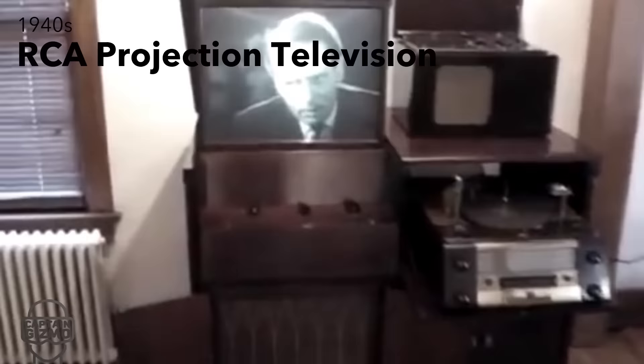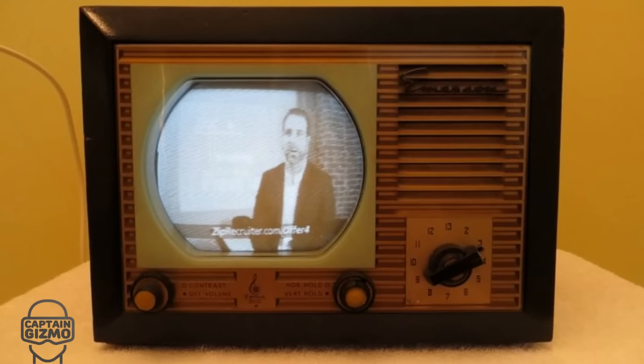In the 1940s it was difficult to produce CRT screens larger than 12 inches, so big screen TVs implemented projection techniques.